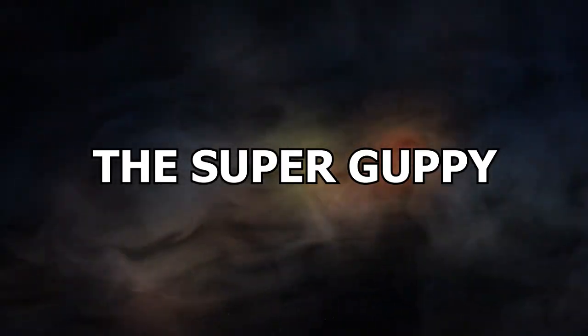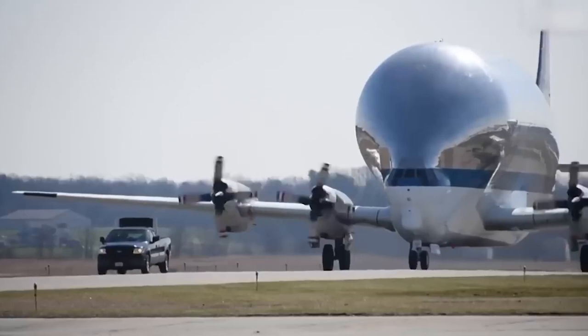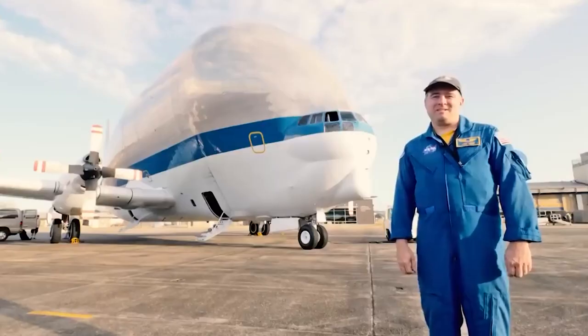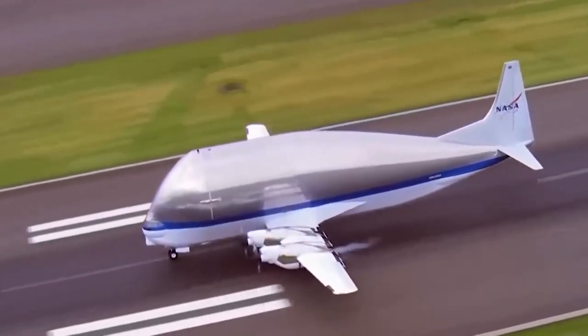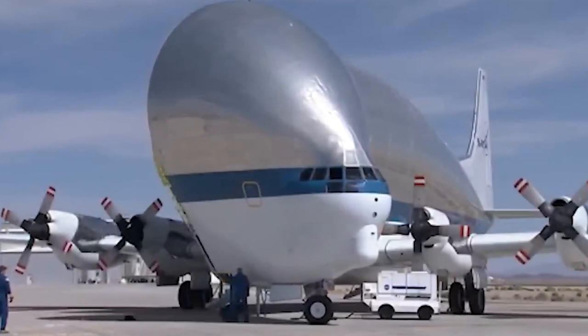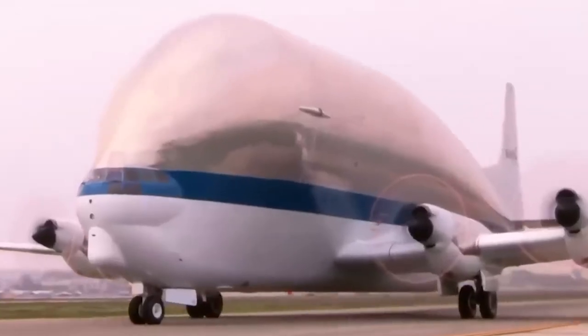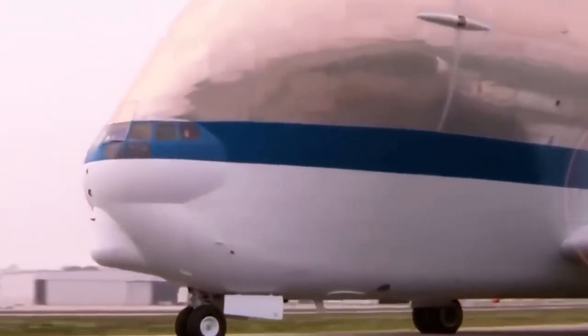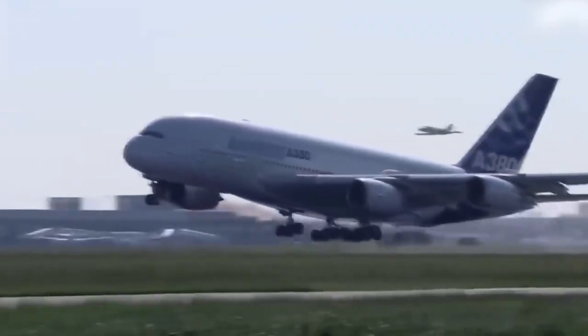Number 15: The Super Guppy. The Super Guppy is a unique aircraft that has played a vital role in NASA's space missions — and yes, it's also one weird-looking plane. Unlike other spaceships, the Super Guppy has never actually been to space, but it has a long history of helping NASA get there. This odd-looking, oversized aircraft has been used to transport essential components of the Gemini, Apollo, and Skylab missions, and more recently played a role in the construction of the International Space Station.